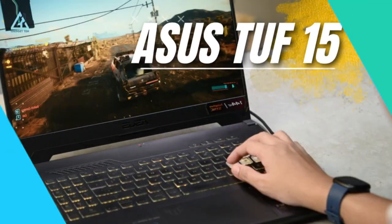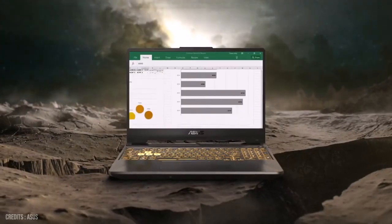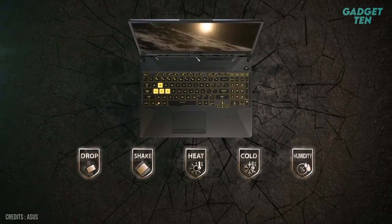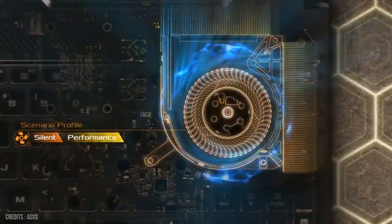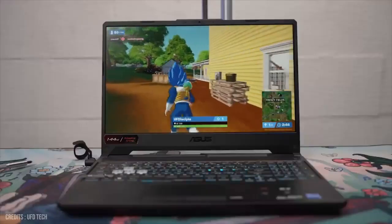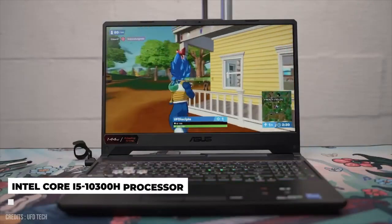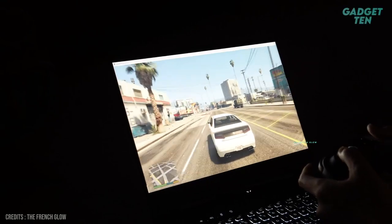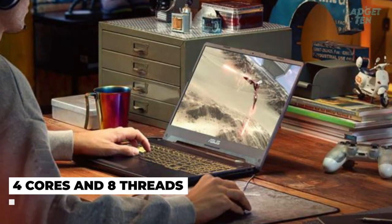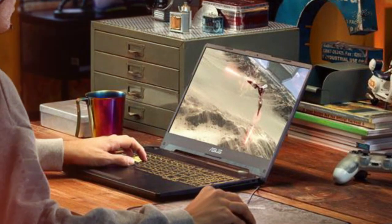Number 3: ASUS TUF F15 at $650. If you don't have much over $700 to spend but need a 1080p laptop that will allow you to play pretty much any game with no problems, then this ASUS gaming laptop is worth checking out. The TUF F15 is powered by the Intel Core i5-10300H processor, with 4 cores and 8 threads, making it great for gaming and content creation.